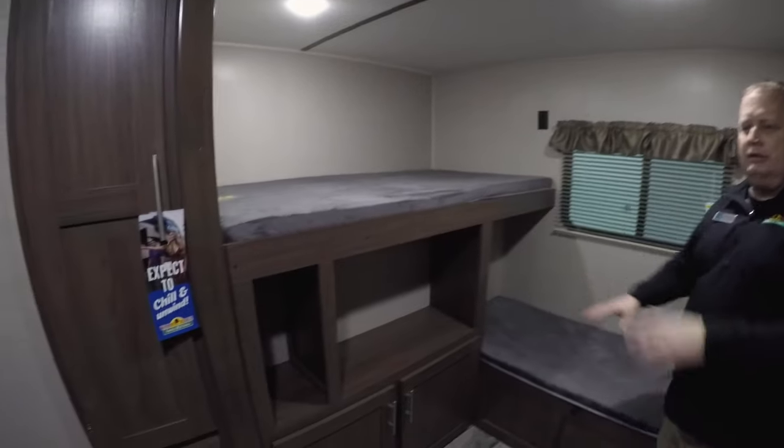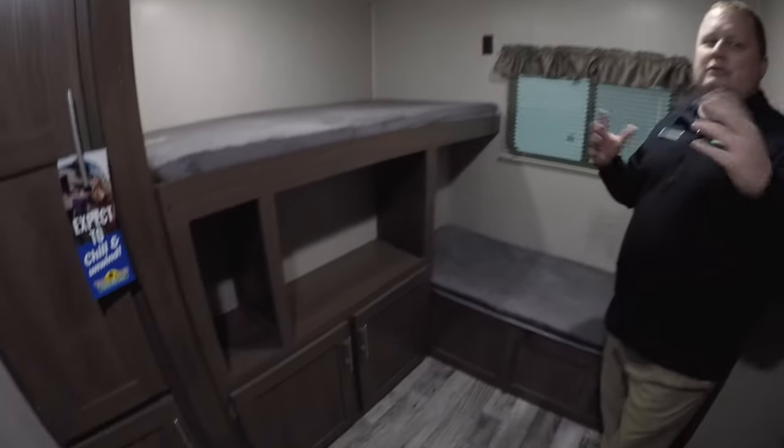Sleeping here, sleeping there, storage here, storage there. It's a really great family atmosphere — a place for everybody in this unit.